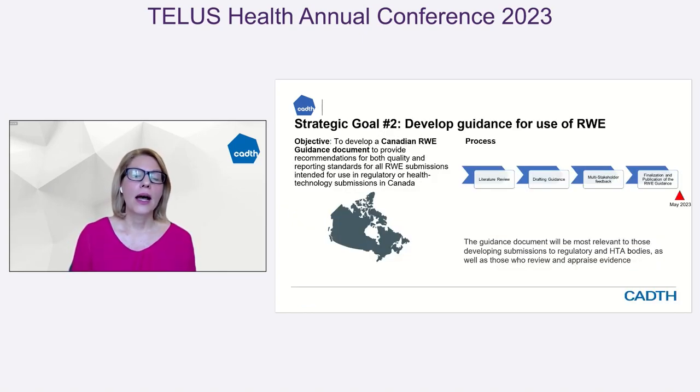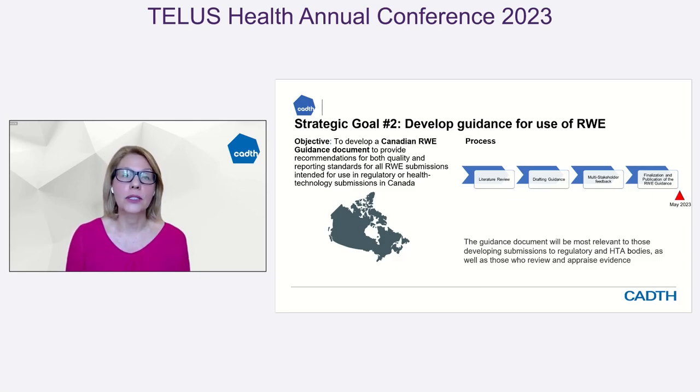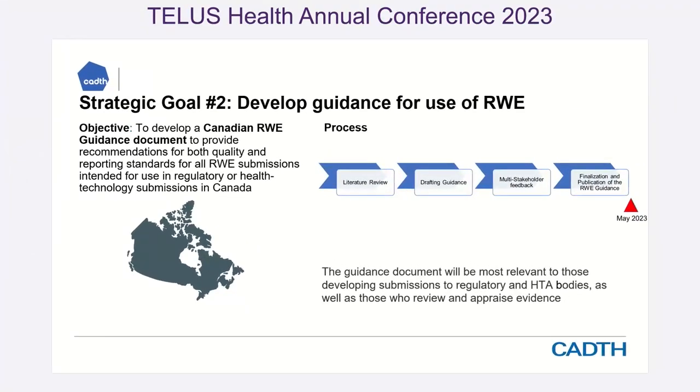Our other goal was around study design standards. You can have everything from a case report in a rare disease where there may not be a fulsome clinical trial, all the way to published literature. How do we start to review these? We needed to level set around what standards are required for that kind of analysis. We are in the process of finalizing a guidance document, working together with the regulator — Health Canada and our sister partner INES — to understand what common elements we need to see reported when receiving real-world evidence studies.